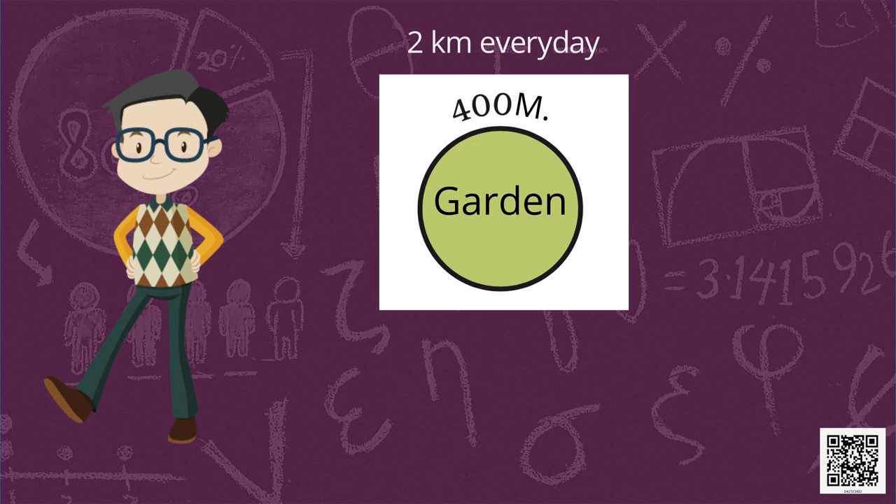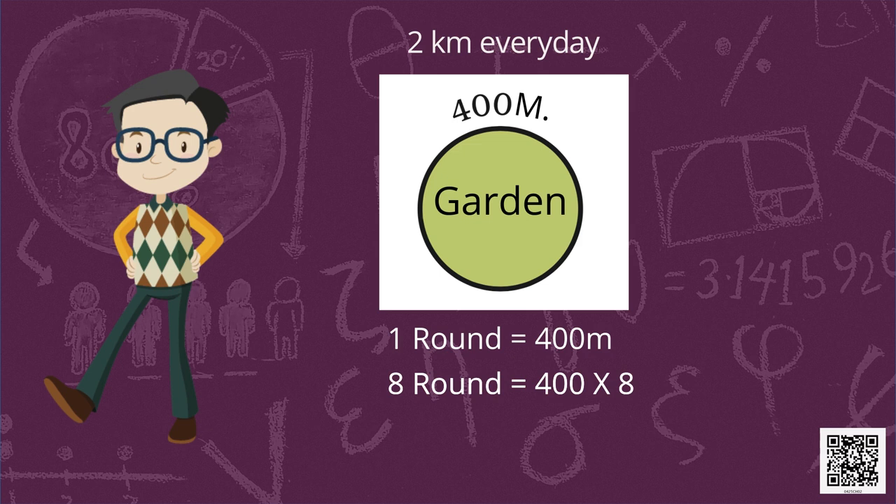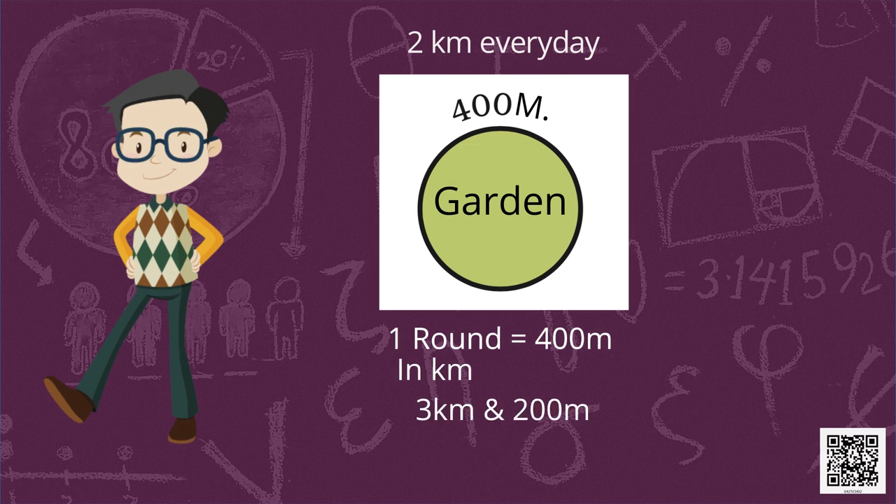One day the weather was very fine and a cool breeze was blowing. Devi Prasad enjoyed it a lot, so he kept running until he was too tired — he took 8 rounds that day. How far did he run? One round equals 400 metres, so 8 rounds = 400 × 8 = 3200 metres, which is 3 kilometres and 200 metres.